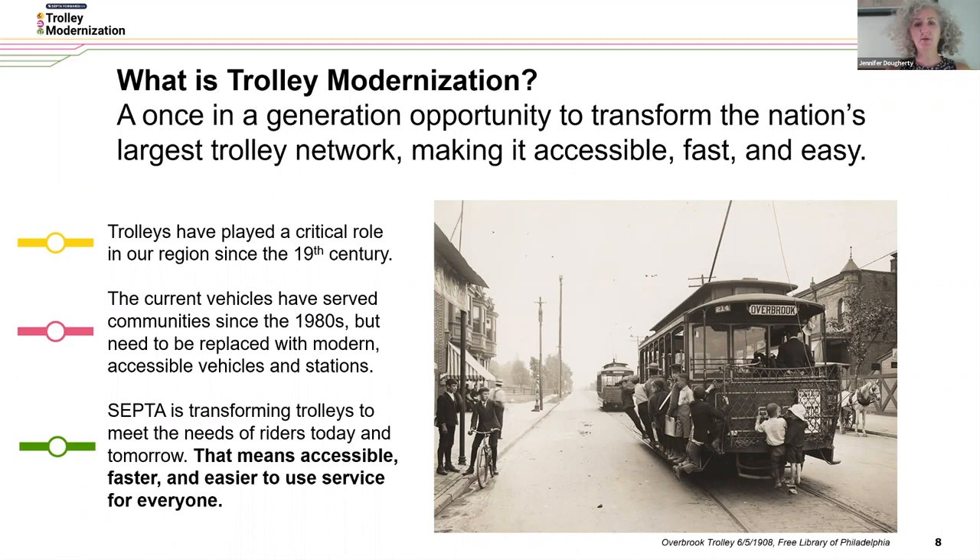Our trolleys have played a critical role in our region since the 19th century. Here's an early version of the Route 10 headed off to Overbrook. Our new vehicles will not have the ability for people to hang off of them, but we're building off a long tradition of serving this region. We're working to make sure that our current vehicles, which have served communities since the 1980s, are going to be replaced with modern, accessible new vehicles and new stations.